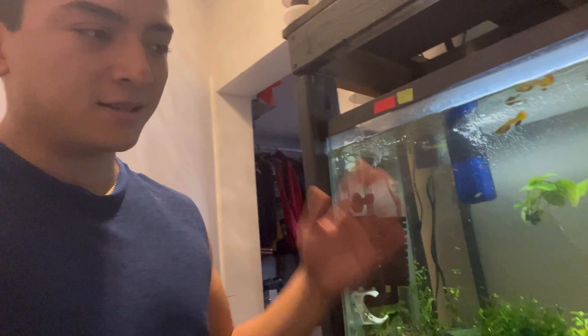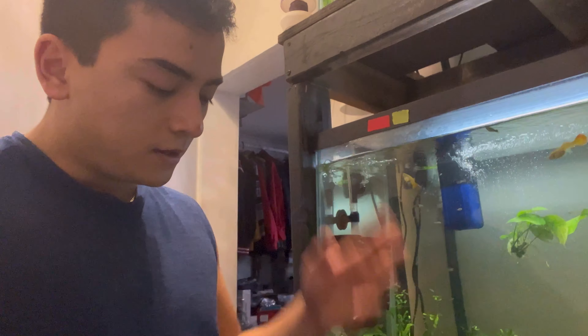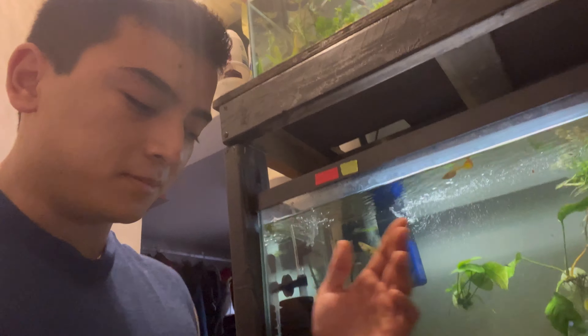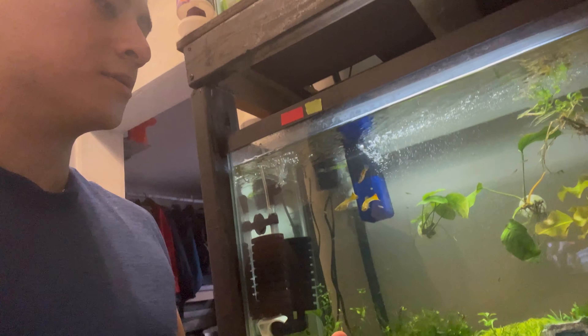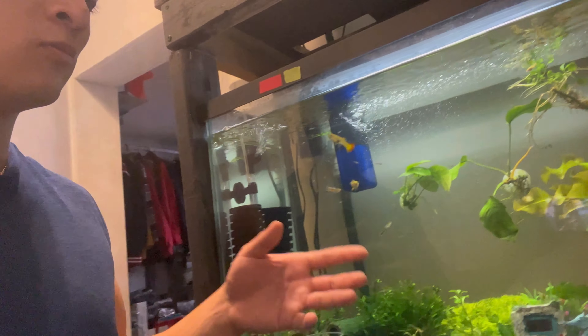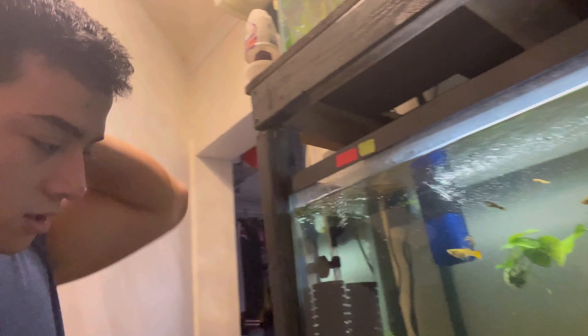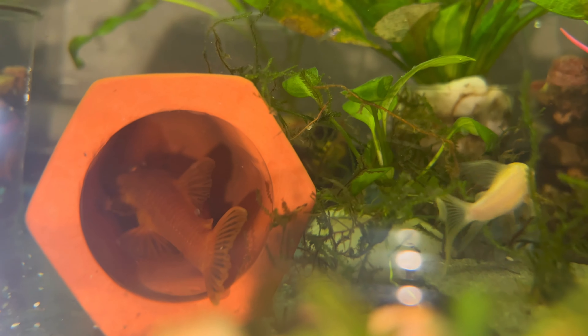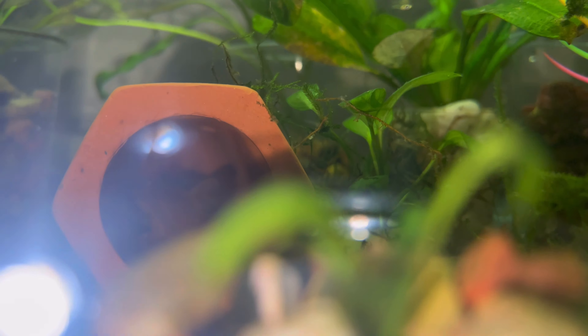Hey guys, welcome back to the channel. Today is day seven on our breeding plecos update — daily updates. If you guys haven't checked the other videos out, I've got seven videos out already; this is the eighth video. We're going to be showing you guys every single day how they evolve and grow. This film will be going on for about a month until they're roaming around by themselves and basically no longer in the breeder net.